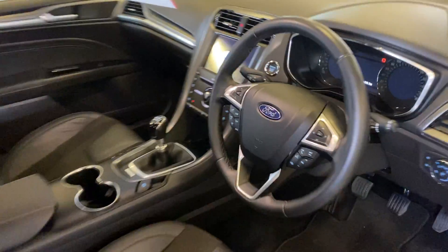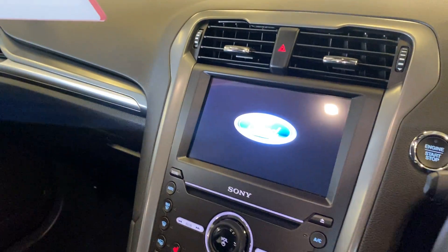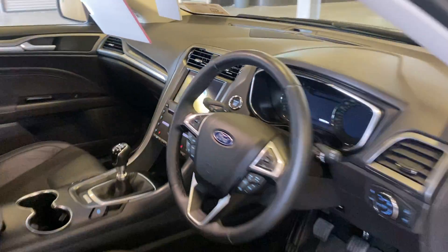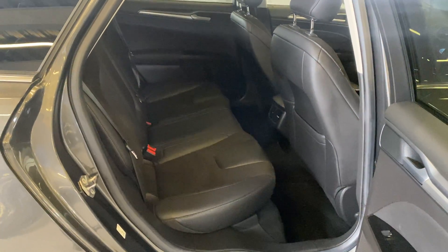Nicely finished inside, with a leather multifunctional steering wheel, touchscreen radio with Bluetooth connections, two front cup holders, electric seats, and reversing cameras and parking sensors.